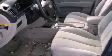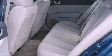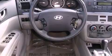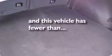Features include traction control and stability control systems, air conditioning, cruise control, a CD player, a security system, prime fog lights, tinted glass, disc brakes with an anti-lock braking system, heated side view mirrors, and this vehicle has fewer than 54,000 miles on the odometer.